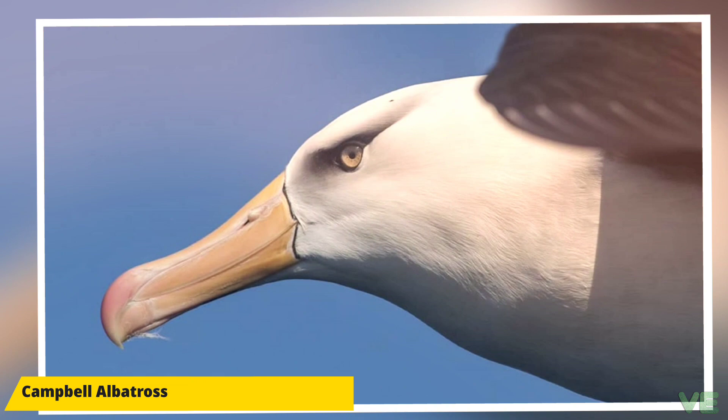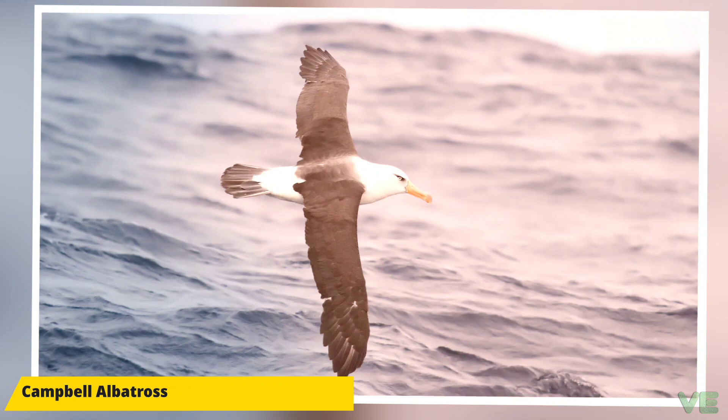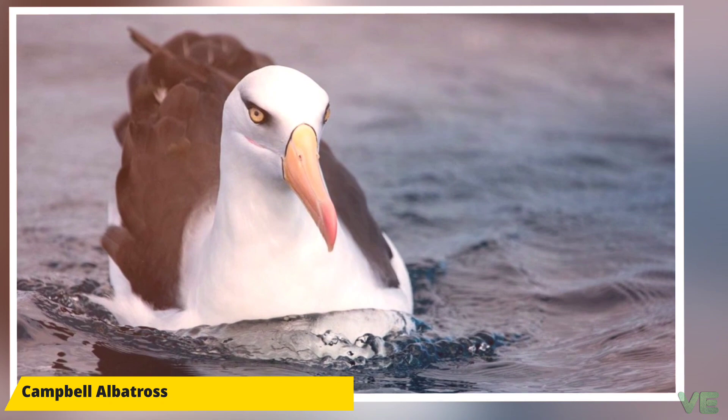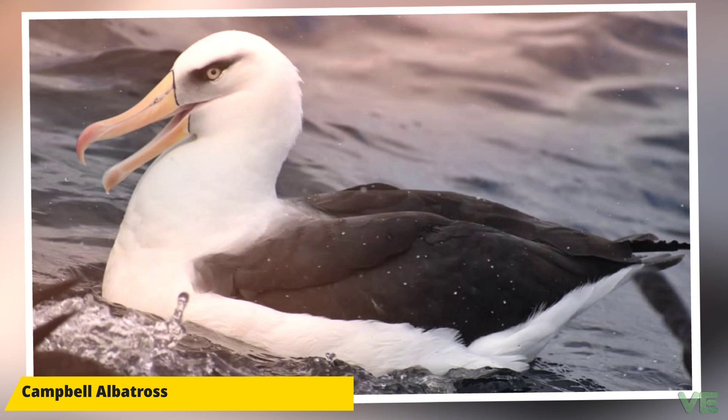The feral sheep that existed on Campbell Island were fully eradicated by 1991, and rats and cats were eradicated by 2001. Studies are ongoing. There are 25 other distinct albatross species.